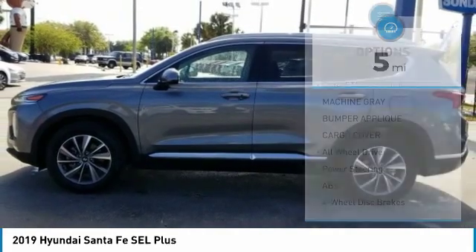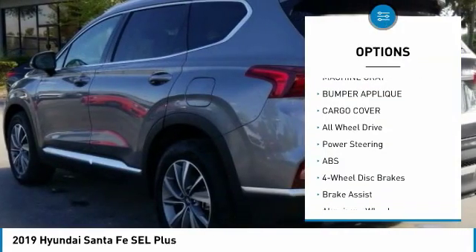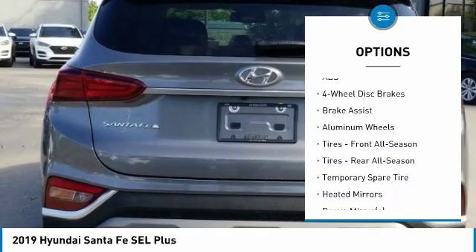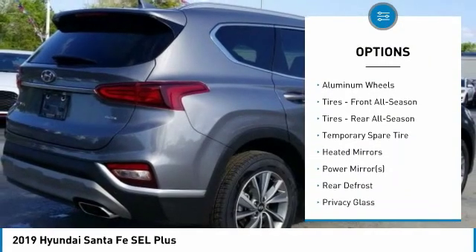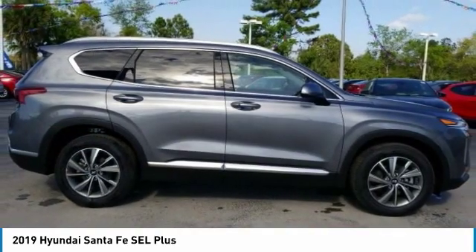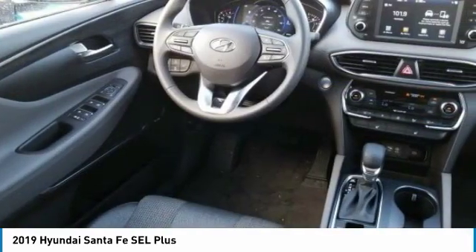Here are some of this vehicle's great options: backup camera, keyless entry, power lift gate, anti-lock braking system, stability control, lane departure warning, traction control, remote engine start, steering wheel audio controls, all wheel drive.